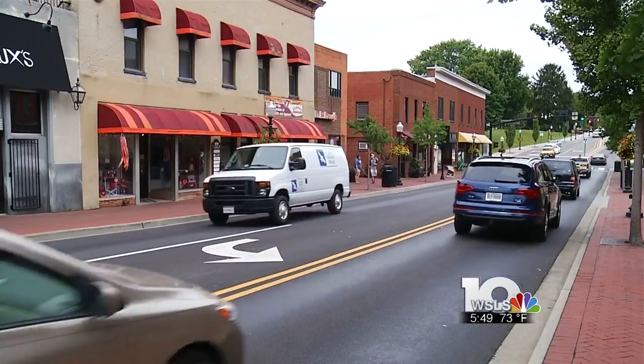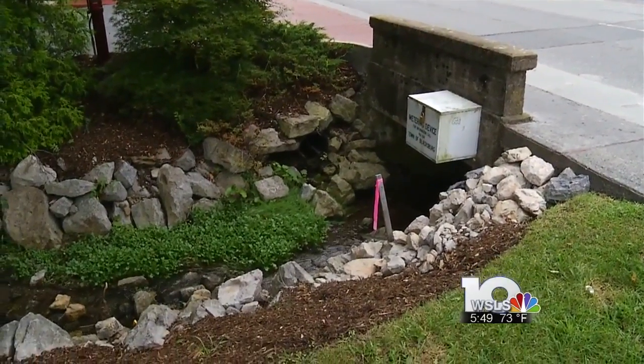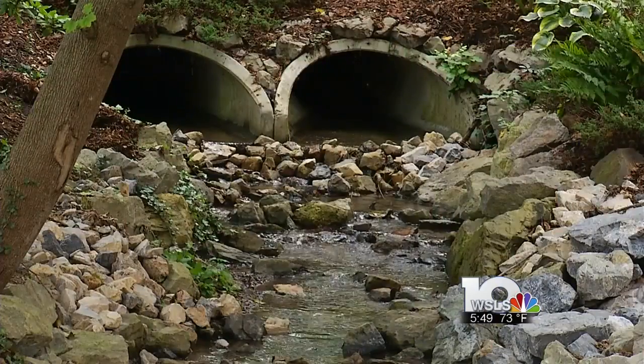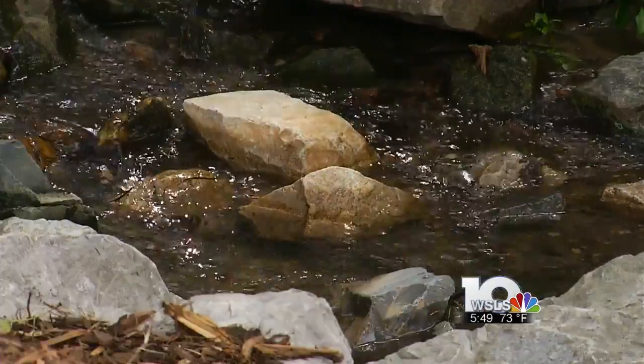You may not know it driving down Main Street, but water flows beneath the streets of Blacksburg. Underneath the streets of Blacksburg, there are tributaries of Stroubles Creek, and when the town was first developed in the late 1700s, that was where the settlement developed. Stroubles Creek goes under Main Street, under the drill field at Virginia Tech, and ultimately to the New River.